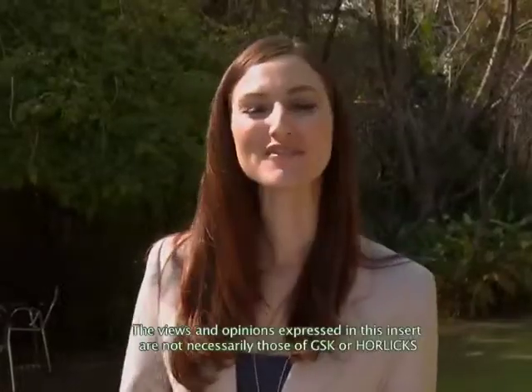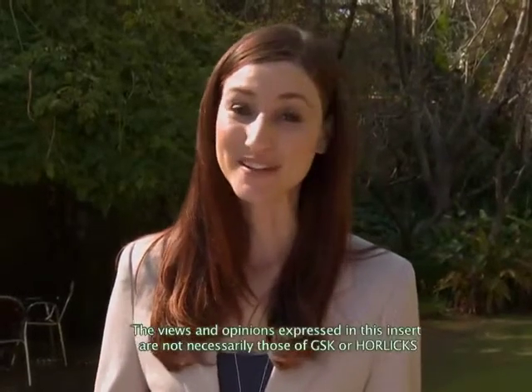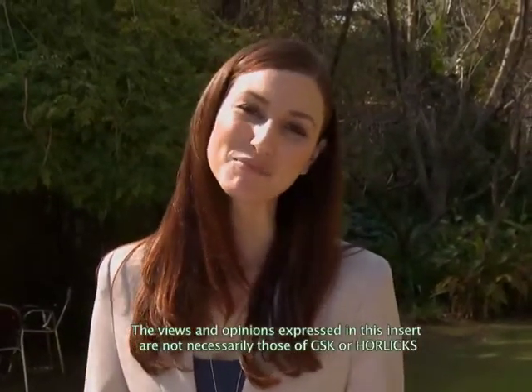Thank you, Jaya, for your very interesting views on this topic. I'm sure parents out there will benefit from your wisdom and knowledge. If any of our viewers have any further concerns or queries on this topic, we suggest you consult your medical practitioner.